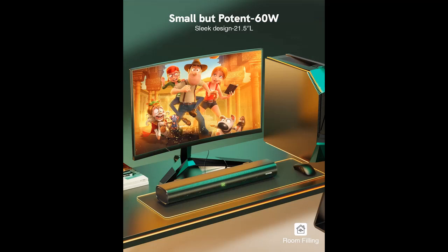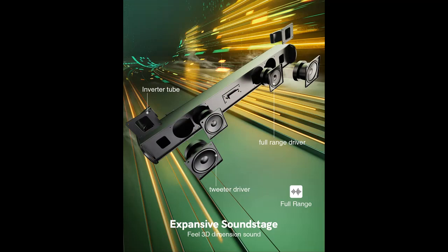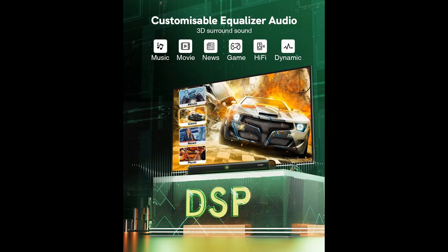22-inch mini soundbar — the Ultimia sound system features a slim and stylish compact design that fits easily under your TV and desktop. Perfect for small room spaces like your bedrooms, kitchens, dorm rooms, garage, or office, and suits any desktop space.